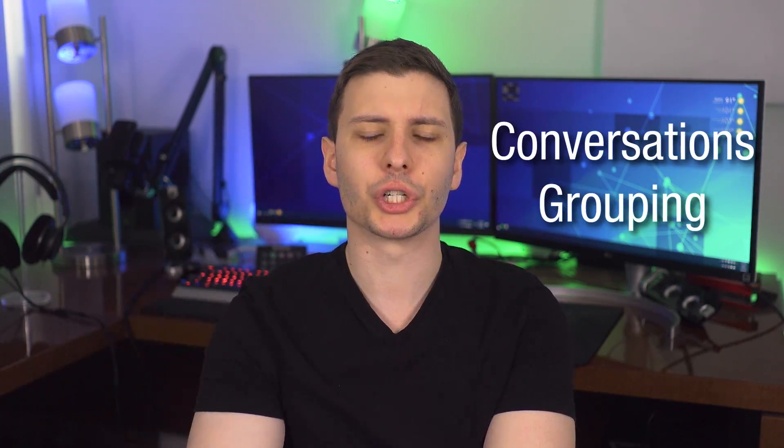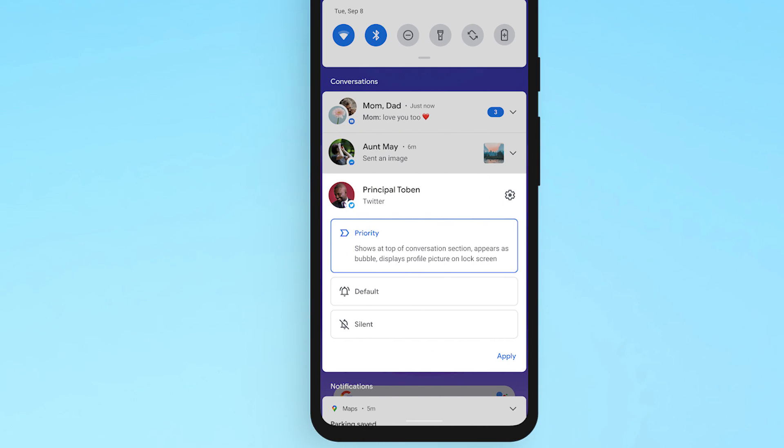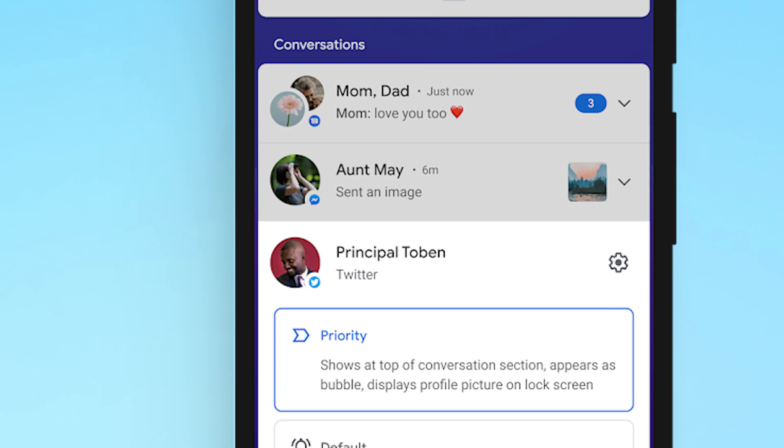Now when you swipe down to show notifications, if you have several they'll be grouped together, and one group is Conversations. Apps like Messages, Telegram, or Twitter where you're getting messages will now show up in this conversations group at the top of the notifications window. Other notifications will be grouped below that, and AI is used to determine which notifications are most important to show at the top.